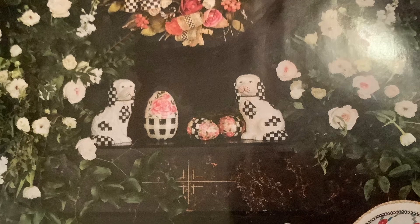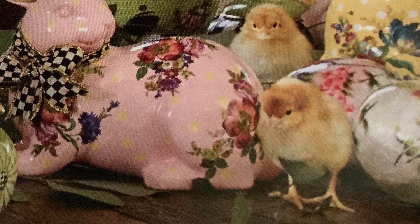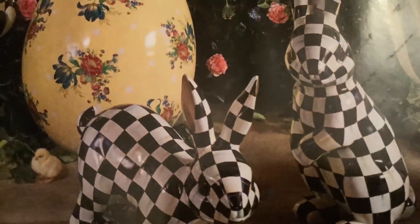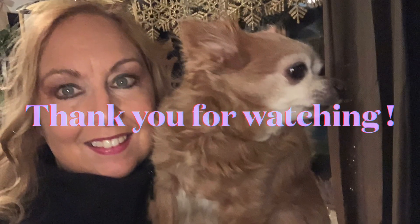Look at this couch - they put these cute little ducks on a couch, is that not adorable? Here's another picture with little dogs - I'm not a fan of those myself - but this bunny, yes, with that cute little bow and the florals, and more little chicks - what a cute picture. I hope you enjoyed my video. Thank you so much for watching. I hope you have a wonderful day, bye for now!